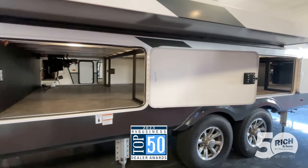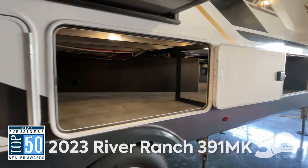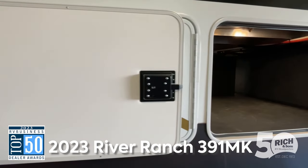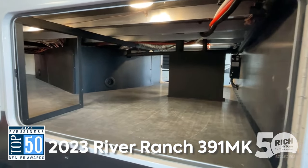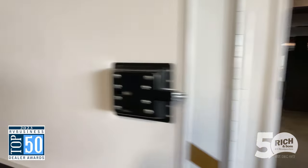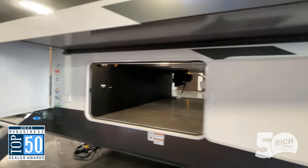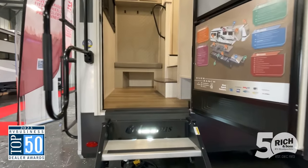Hey campers, today we are taking a look at the River Ranch 391 MK. The first thing you're going to notice panning around down the bottom here — this is a pretty unique piece. This is a fifth wheel with the entire bottom of the camper, and we're not talking just the front or the back, we're talking the entire bottom of the camper. Look at all this completely open storage, and it's even available to store your wet things as it's water resistant.